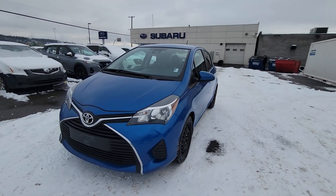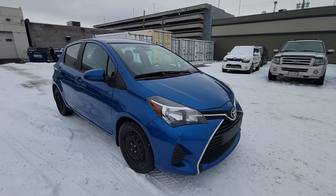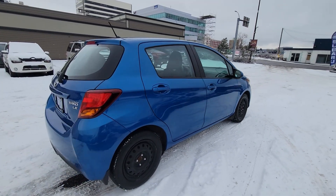2017 Toyota Yaris Hatchback in the LE trim — a small front-wheel drive hatchback offered by Toyota. It's very fuel efficient and surprisingly roomy on the inside despite its small exterior appearance.